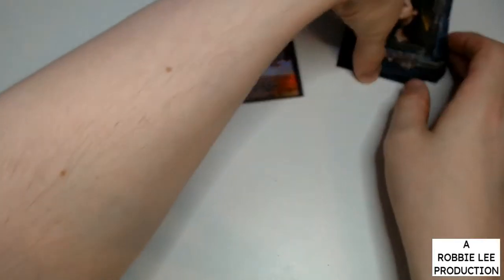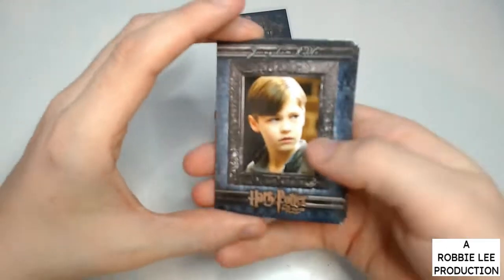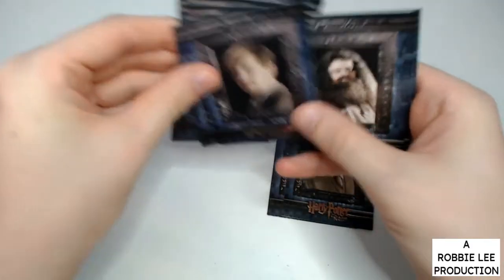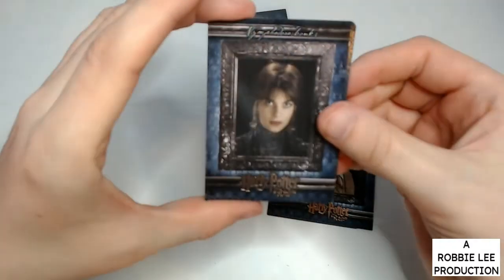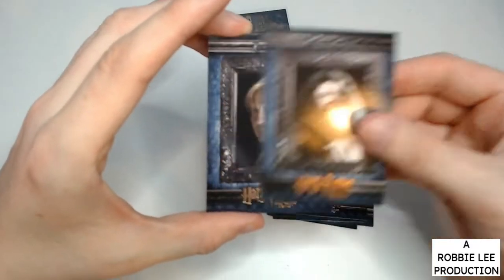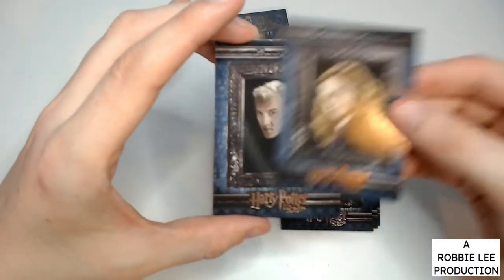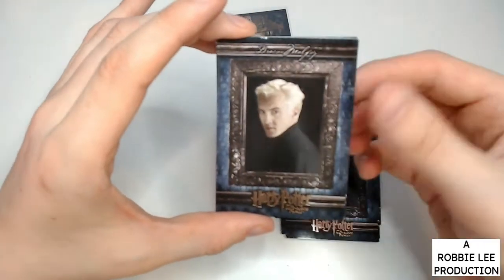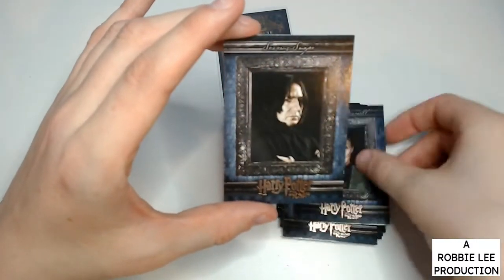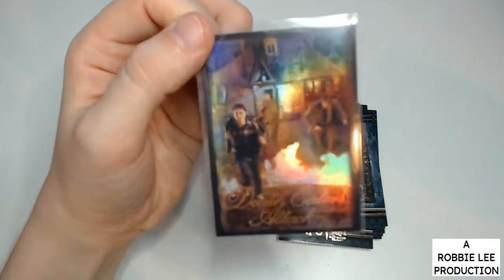So to review the pulls, we have: Ginny Weasley, Arthur Weasley, Nymphadora Tonks, Severus Snape, Horace Slughorn, Rubeus Hagrid, Remus Lupin, Harry Potter, Hermione Granger, Draco Malfoy, Draco Malfoy, Young Tom Riddle, Young Tom Riddle, Minerva McGonagall, and Severus Snape. And definitely the pull of the video, in my opinion — hopefully it's yours too.